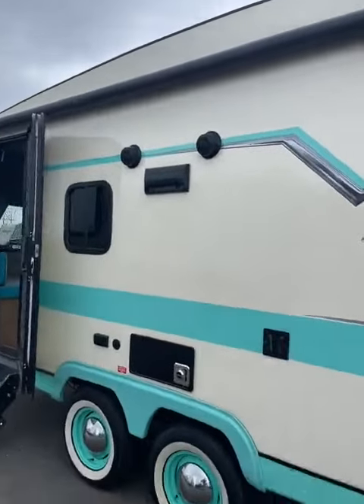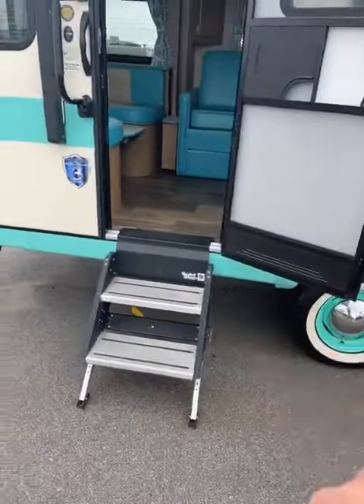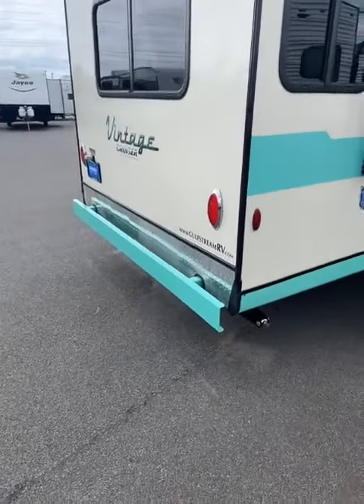Passengers, storage, power awning, outdoor speakers, spot for your TV — didn't have that in 1955. And then you have your solid step that folds up in the doorway, a big grab handle. It already has a backup camera on it, and you've got your nice cool looking bumper.